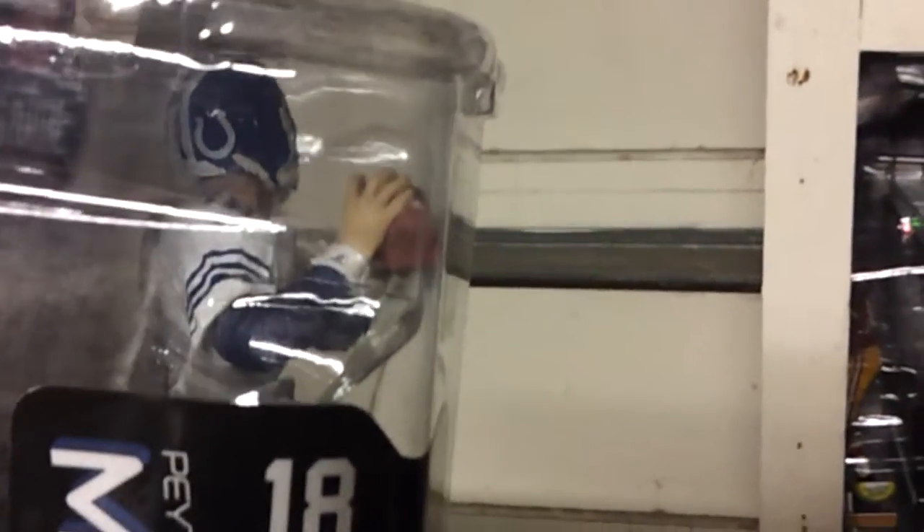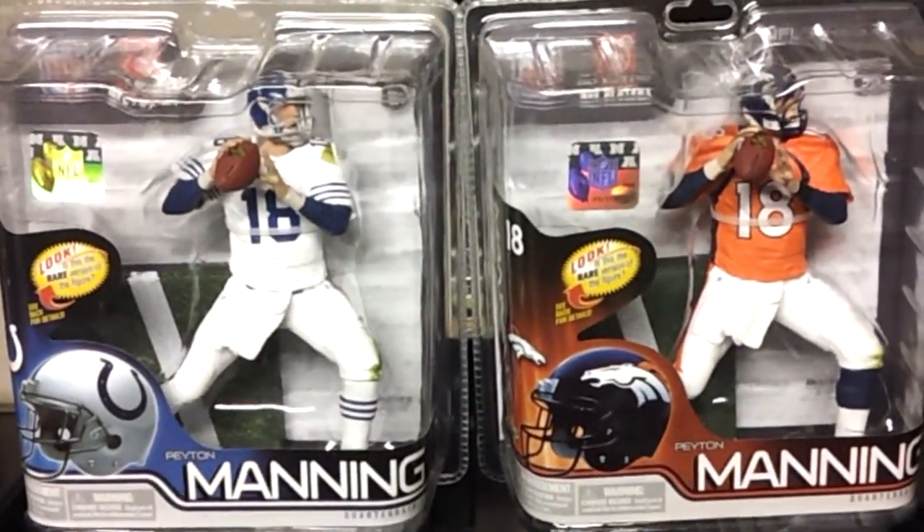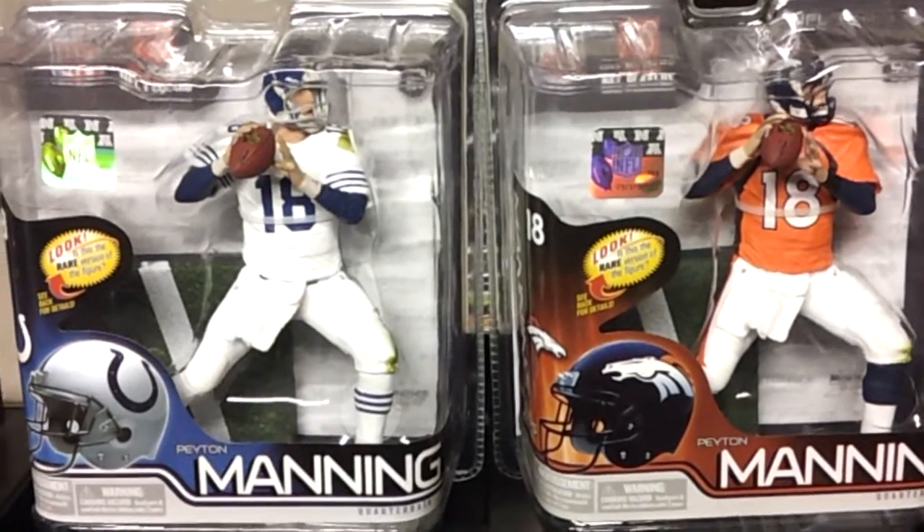What's kind of tight about this is on the back of the helmet there's the horseshoe. That's a throwback Colts jersey. So you've got Peyton Manning — the new one with the Broncos — and the Chase figure with the Colts there.